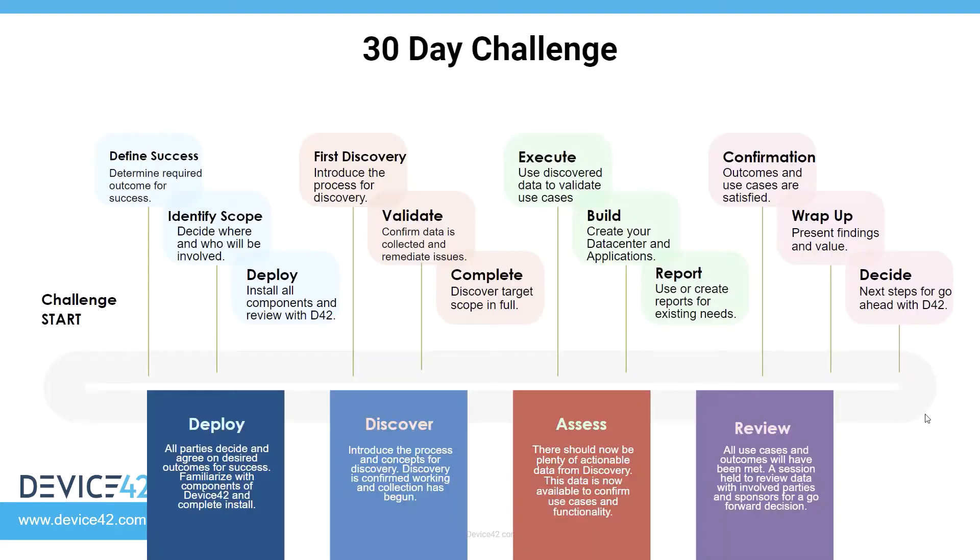I'm here to talk about the 30-day challenge. This is a guided POC for Device42 — something we offer to direct customers as well as partners looking for a more closely guided engagement with a Device42 solution architect, where we'll go through all the phases of preparing a client for deployment and all the different components of Device42, providing best practices and recommendations through discovery and collection of data, through to use of that data, reporting, and showing the resulting value and use cases that can be leveraged with Device42.